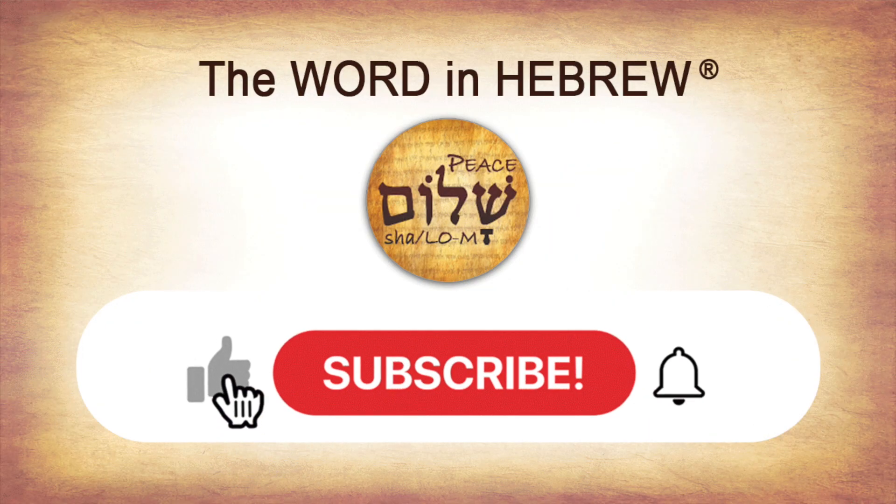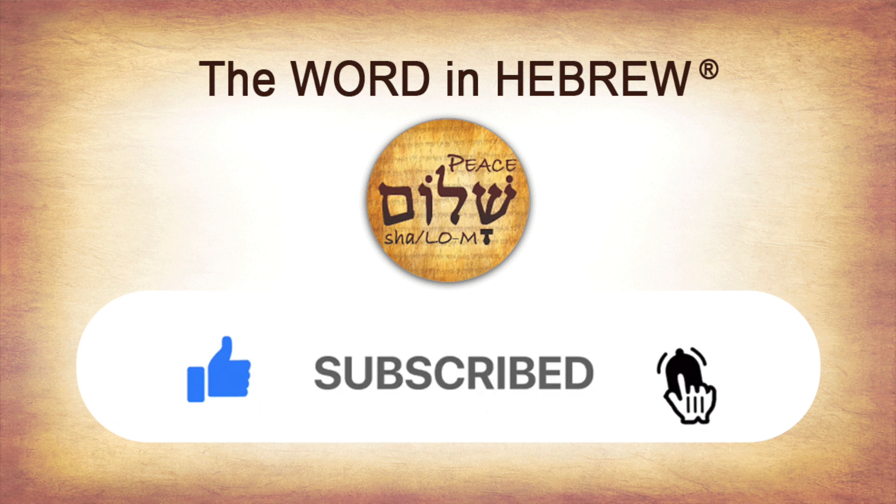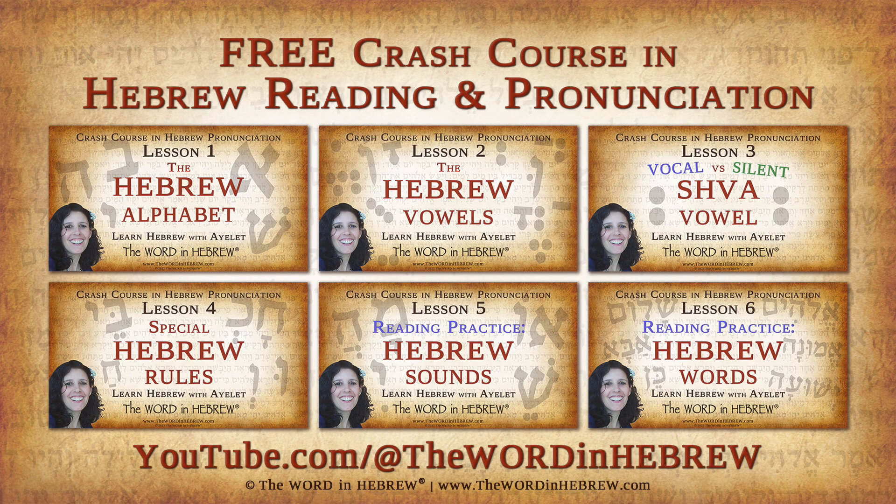If you like my channel, please take a moment to like, subscribe and share it with others, maybe even join as a member. Also, check out my Crash Course in Hebrew Reading and Pronunciation where I teach you all the basics so you can start reading Hebrew on your own in only 6 short lessons. And yes, it's all free.